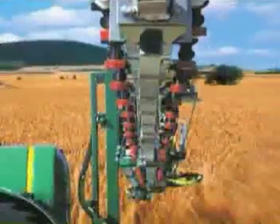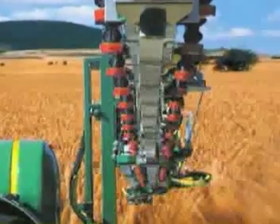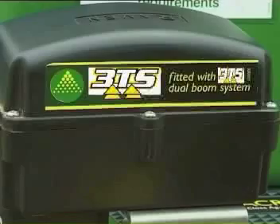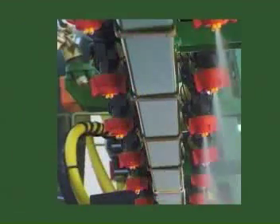The proven 3TS dual boom option is quickly becoming the standard for large-scale farmers and contractors. In the 3TS system, a separate set of plumbing and nozzles are added to the same boom structure, and can be used independently from each other or in combination with each other.